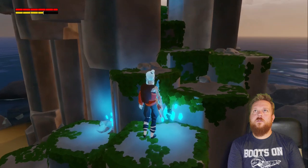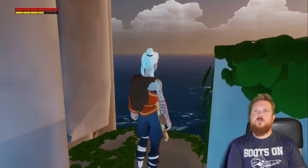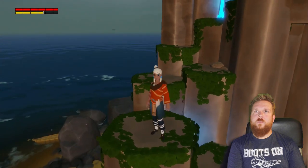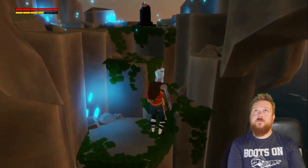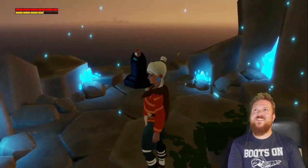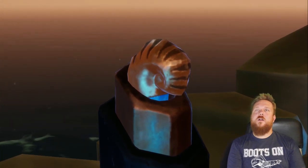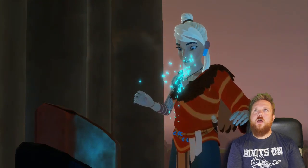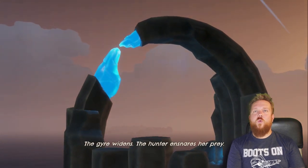A little more grass. My first gap — and I nailed it. I'm the best. I looked like Gru. Is that a conch? It is a conch — magic conch shell, which is now gone. 'The gyre widens. The hunter ensnares her prey.'